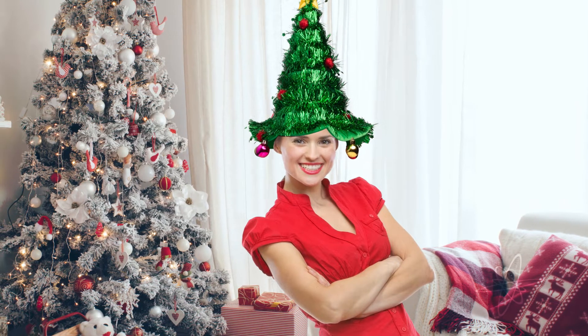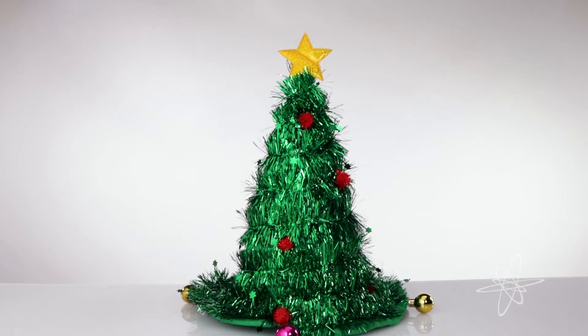Get this treemendous hat while you can, the Simply Genius Christmas Tree Hat.